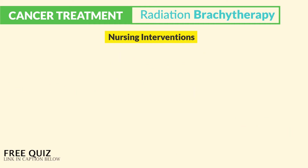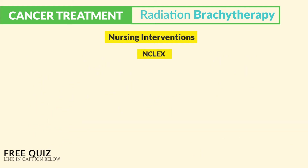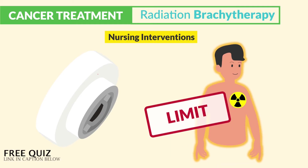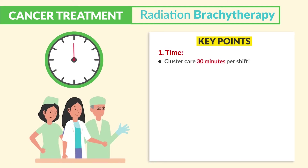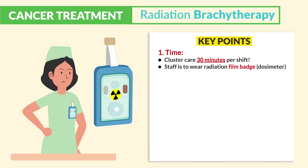Now the nursing interventions — this is where all the test questions come from. Remember, radiation is really bad since it's super toxic to the patient and anyone in close contact. So on the NCLEX, the number one goal is safety. For anyone with an implanted radiation source, we need to limit time, distance, and shield the body. The big key point for time: cluster care to 30 minutes per shift. Typically we rotate staff, and staff must wear a radiation film badge called a dosimeter — a small device that monitors radiation exposure.